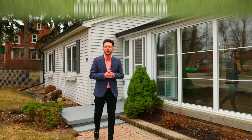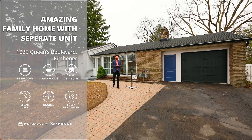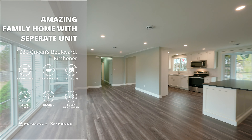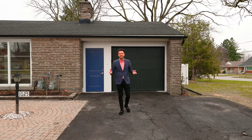Hi everyone, I'm Andre from the Kostecki Real Estate Group at REMAX Twin City Realty. We're here at our fabulous new listing, 1025 Queens Boulevard. This luxurious, fully renovated legal duplex features six bedrooms, three bathrooms, and is situated on a double-sized lot. Let's head inside and check out our top seven reasons why you'll want to call this house your home.